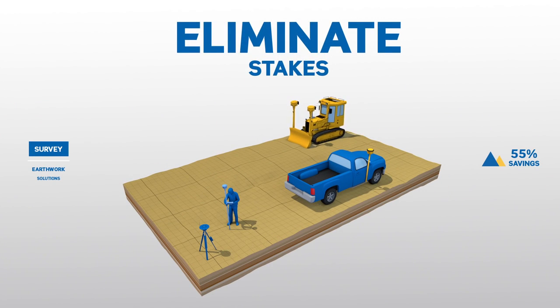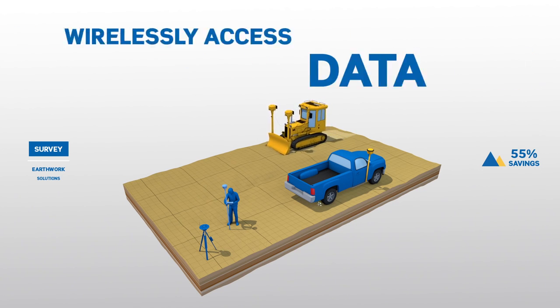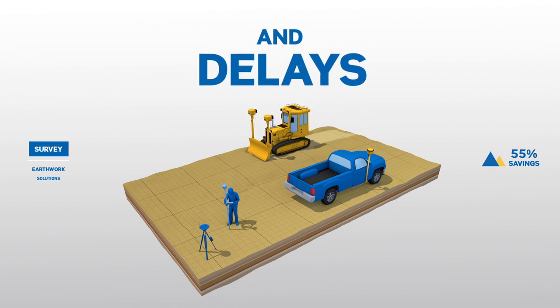Eliminate stakes and perform a range of measuring and positioning tasks right on-site using detailed in-field 3D designs. Wirelessly access data to calculate progress and communicate work orders to avoid rework and delays.